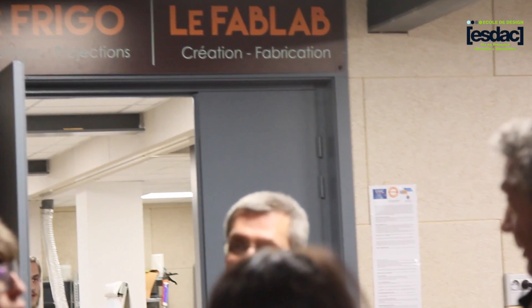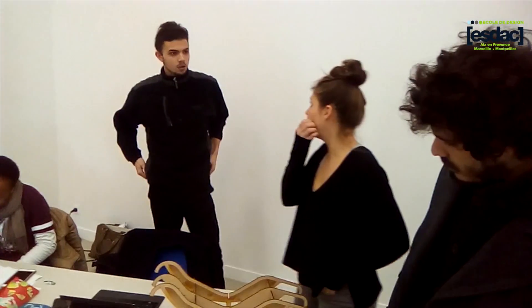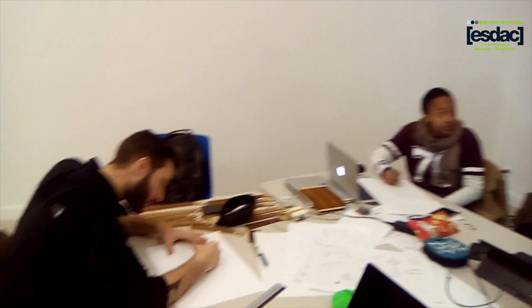Lourmarin, c'est un village touristique, donc la fréquentation régionale elle est énorme. Mais les gens, ils viennent uniquement faire du tourisme, visiter, découvrir, etc. Là, la Fruitière, ça leur permet de venir travailler, de venir créer.